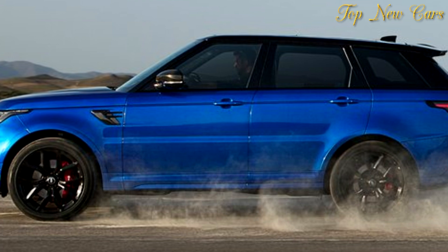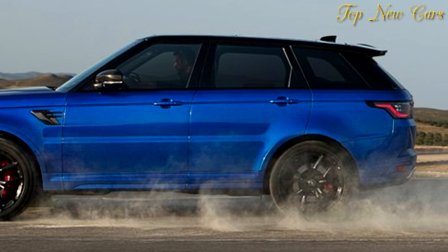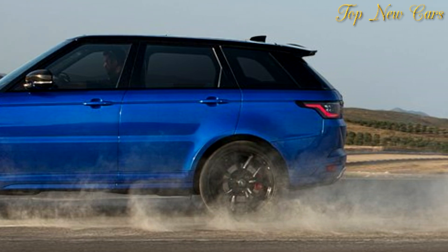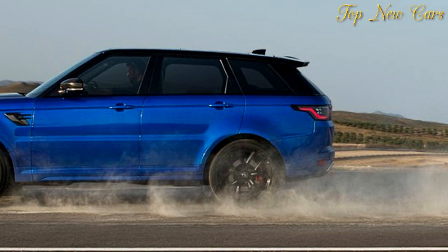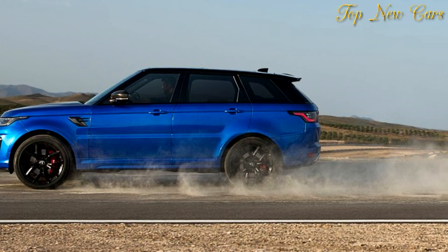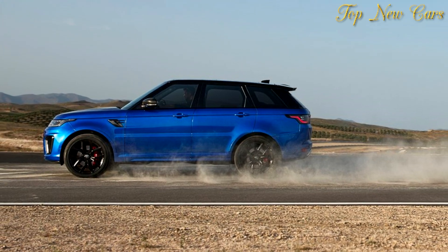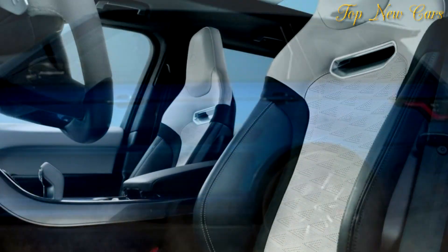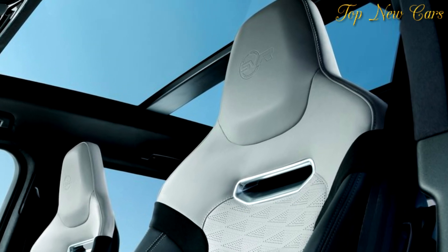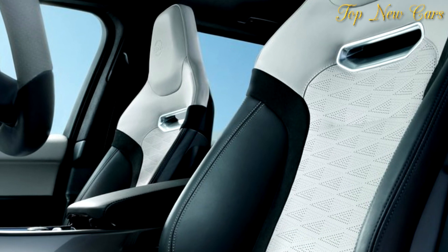On longer journeys, customers can use the SAVE function to deploy the EV-only range for a specific part of their journey — for example, when entering congested urban areas — while the predictive energy optimization function uses the vehicle's navigation system to maximize fuel efficiency. In EV mode the P400E can be driven up to 51 km with zero emissions when fully charged. This driving mode is manually selected using a button on the console, and its generous range will allow drivers to complete most journeys without even engaging the Ingenium petrol engine.